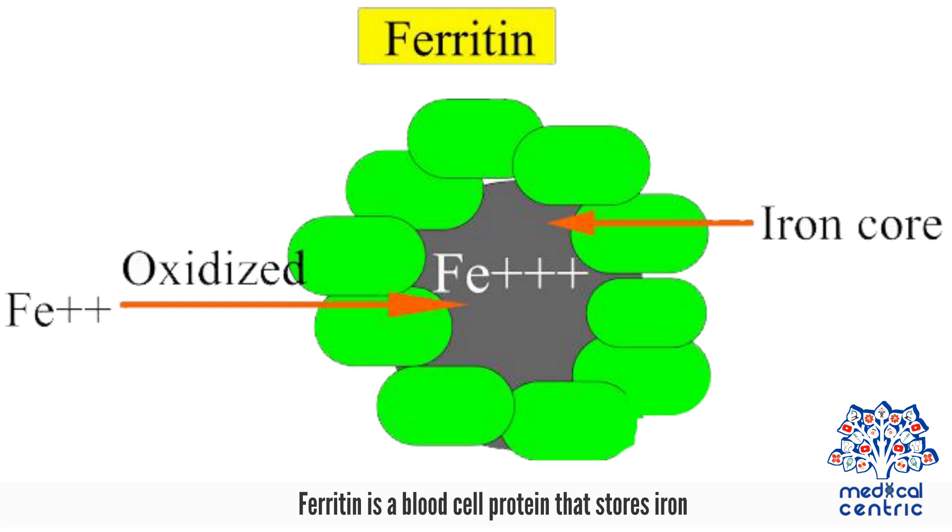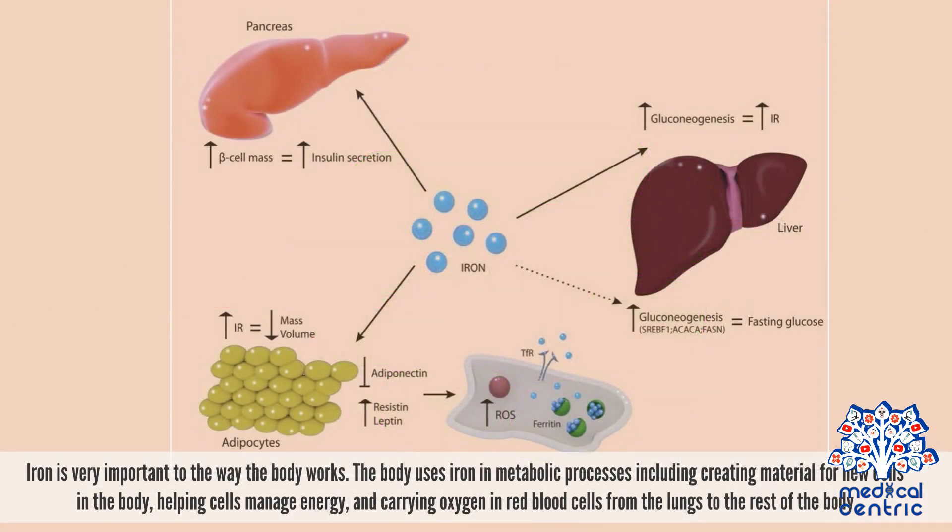Ferritin is a blood cell protein that stores iron. Iron is very important to the way the body works. The body uses iron in metabolic processes,